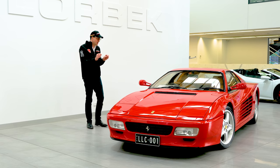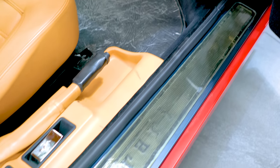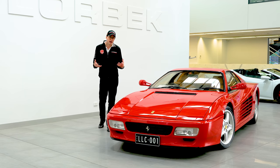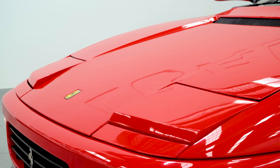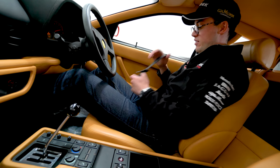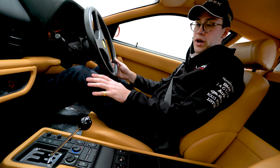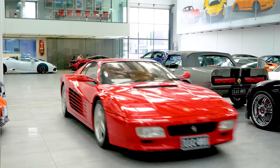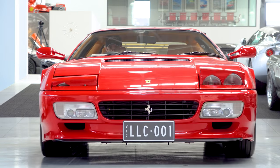This car has only done just a shade over a thousand kilometres from new — it is still a new car. Inside, you've still got the protective original plastic film covering the carpets and the sills. It is like a new car in there — an absolute time warp. So it's actually quite good that we're not going on a full-blown test drive, because the last thing we want to do is put the kilometres on it. Instead, let's just put a few metres on it and see what's what with the 512 TR. There's nothing more satisfying than the sound of a V12 Ferrari engine being started. For the more expert among you, this is of course the successor to the Testarossa — hence TR — designed by Pininfarina, who I think did a very, very good job. I think it's one of the best-looking Ferraris ever.